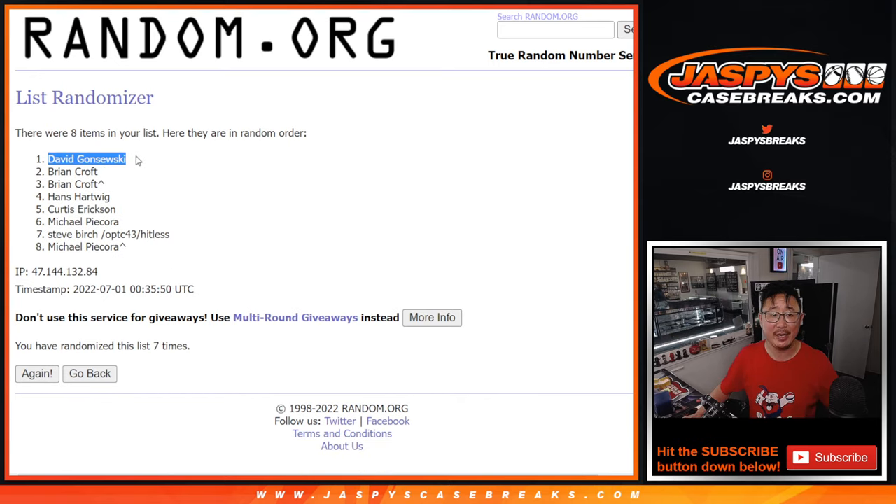Name on top — David G. Went Hitless in here, that's never fun. But $270 in break credit going your way — check your email, it'll show up as a gift card. Thank you everybody. I'm Joe for JaspiesCaseBreaks.com. I'll see you next time for a future mystery crate. When will that be? I don't know — it's a mystery.